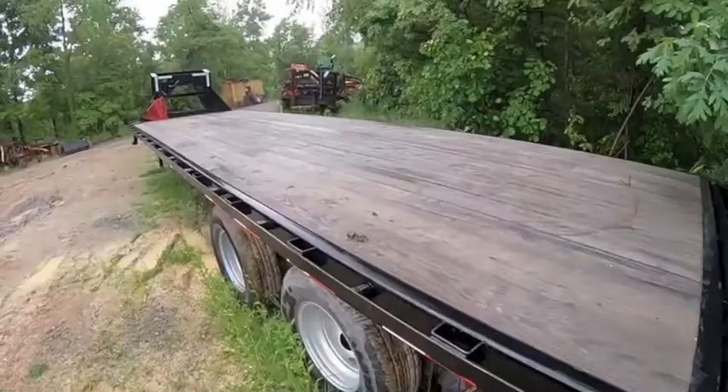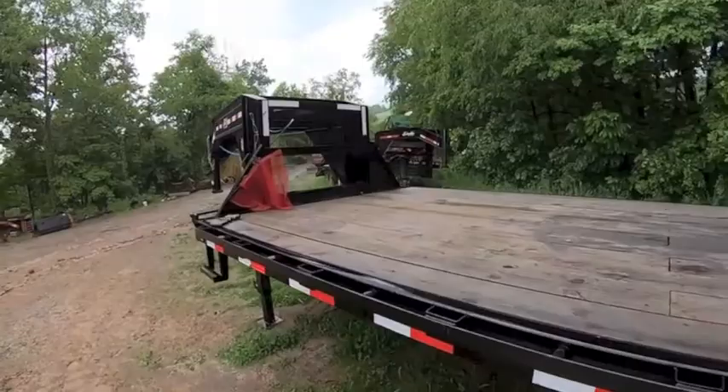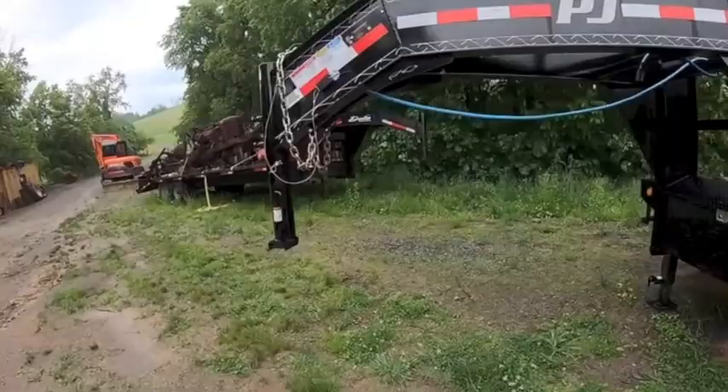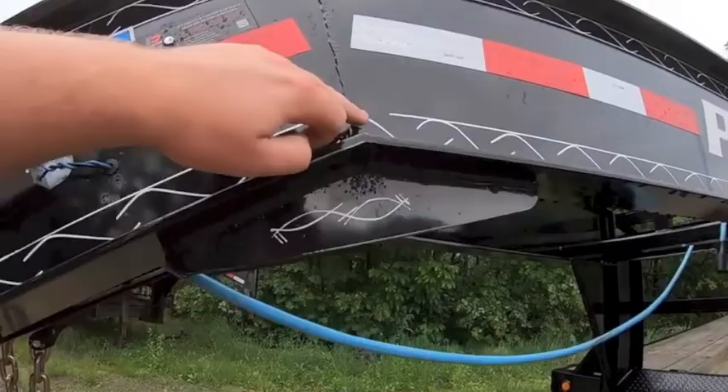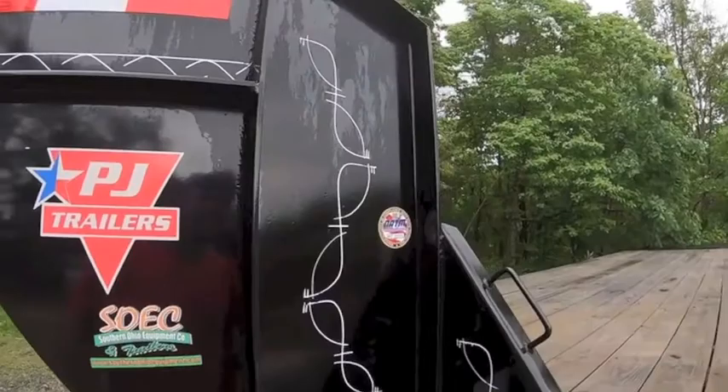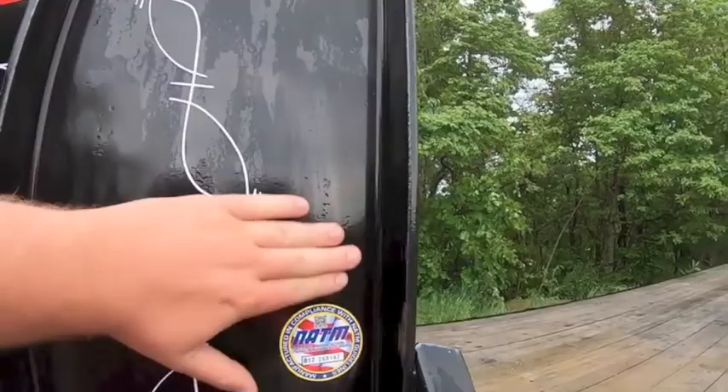Overall it's been a good trailer. I haven't hauled a ton with it yet. It is heavy — it weighs about 7,500 pounds I believe. For a three-quarter ton pickup that's a lot, but it'll do it. The only thing I'm not as happy about is some of the cuts and welds — you can see right there they didn't clean up through here.